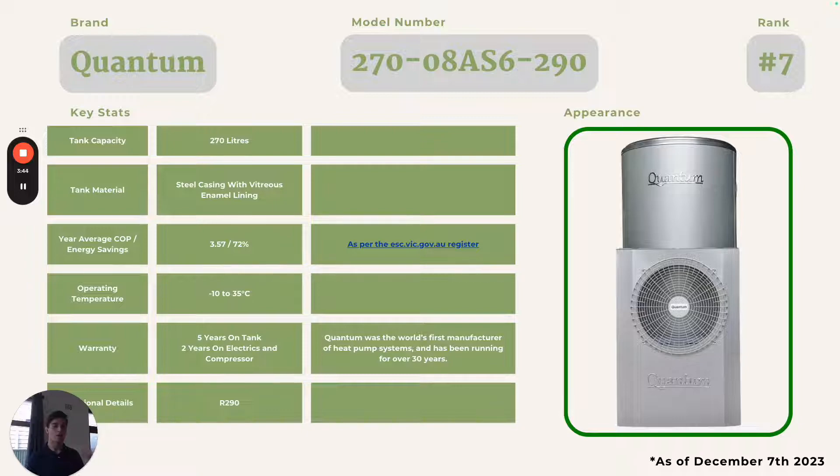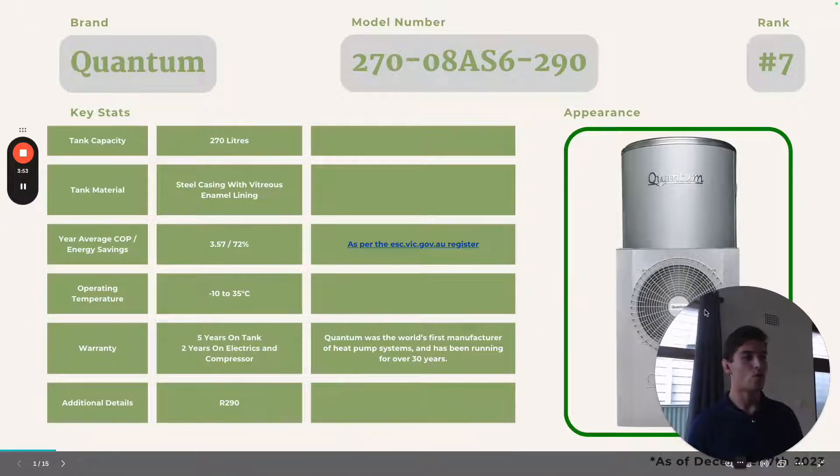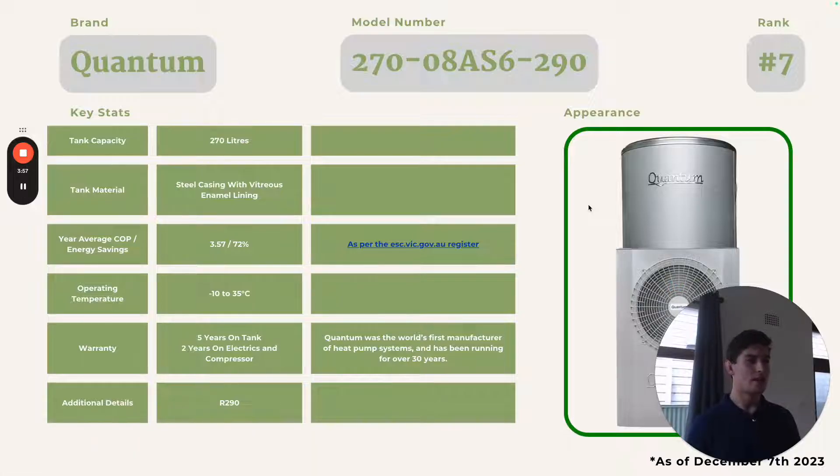Quantum is actually Australia's first manufacturer of heat pump hot water systems. The University of Melbourne about 30 years ago designed and created the idea of heat pump hot water systems, and Quantum was the first company to produce them. It has a 270 litre tank capacity, steel casing with vitreous enamel lining, a 3.57 COP, and 72% annual energy savings. It runs from negative 10 to 35 degrees Celsius. The warranty is five years on the tank and two years on the electrics and the compressor — despite the premium price, it's not a very good warranty. Usually you'd want at least five years on the compressor, and indeed everything else on this list that's not Quantum comes with a better warranty on the compressor.